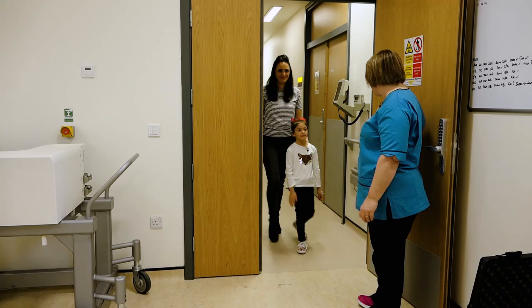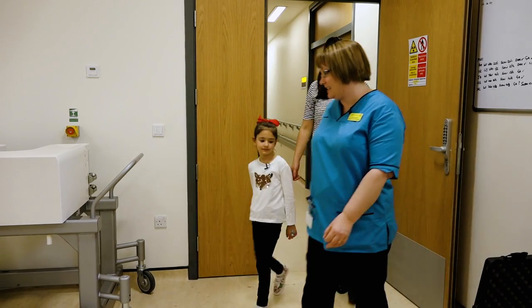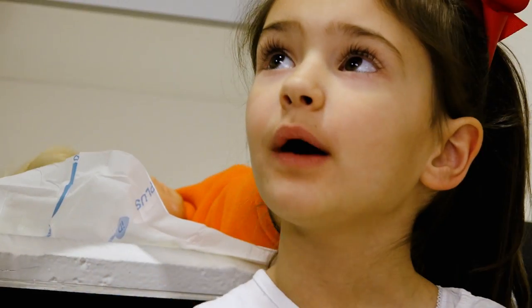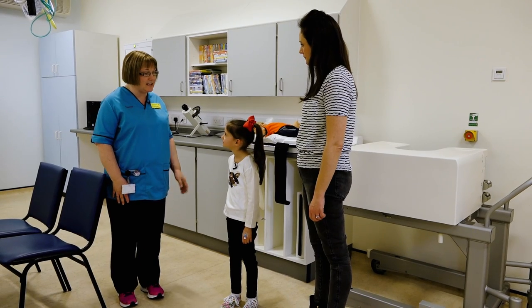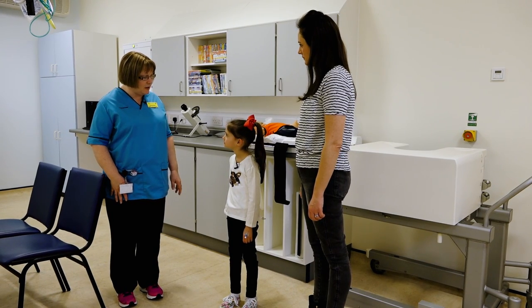Hello, I'm Shona and together with Scarlett I'm going to show you what happens when we carry out a MAG3 renal scan. Sometimes when you've not been feeling well, the doctors ask us to do this test to show how your kidneys are working.